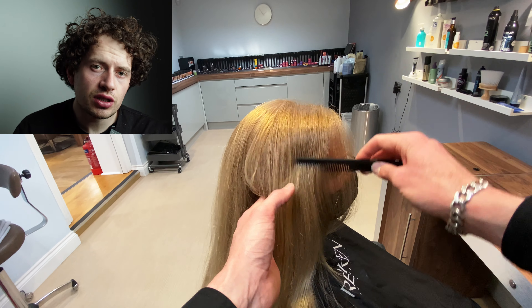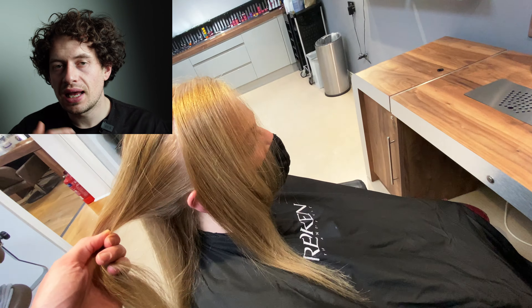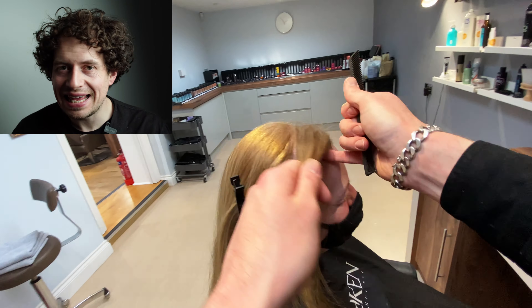This is the lady that I did the trimming — the invisible layers, slash one-length haircut — from last Sunday, and I'll be showing you how I coloured her hair this Sunday coming. Just to clarify before we crack on with today's technique: it's a super simple technique, one that I just use day in, day out.